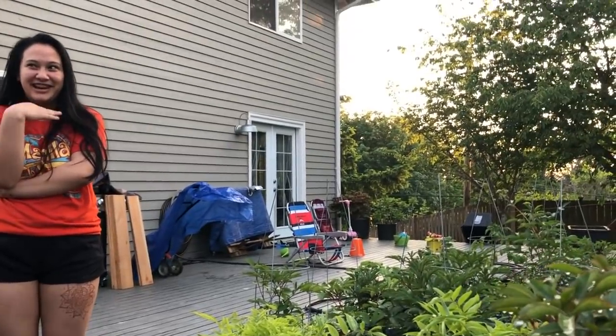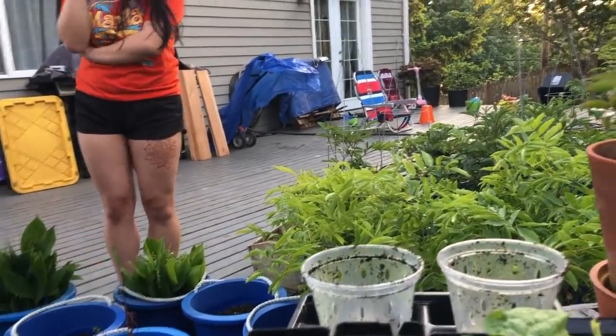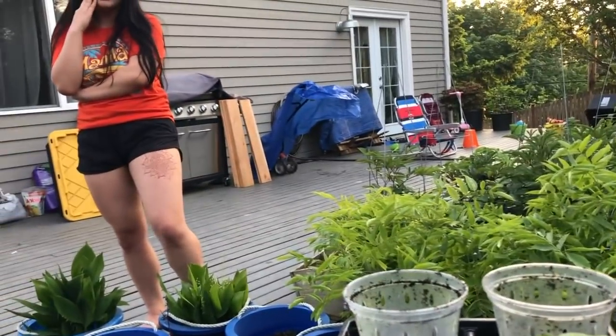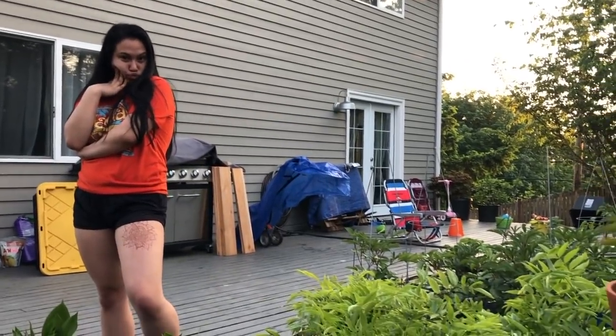Danielle even put a henna on her leg about seven days ago. And she just got her driver's license — she's a licensed driver now!